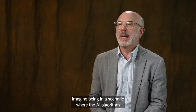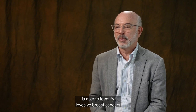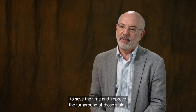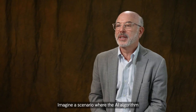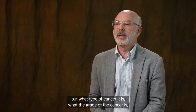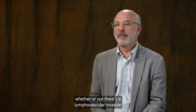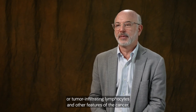Imagine a scenario where the AI algorithm is able to identify invasive breast cancers and pre-order ER, PR, and HER2 immunostains to save time and improve turnaround. Imagine a scenario where the AI algorithm can not only tell you whether there's a cancer there, but what type of cancer it is, what the grade of the cancer is, and whether there's lymphovascular invasion or tumor infiltrating lymphocytes and other features.